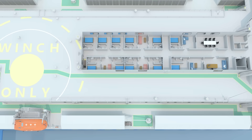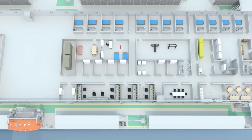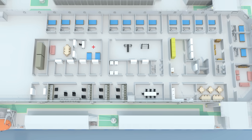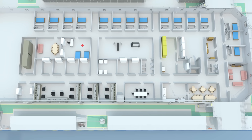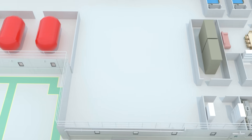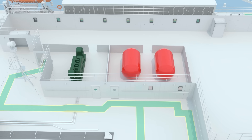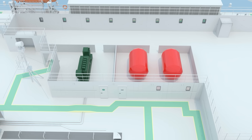Below the top decks are additional crew bedrooms, along with essential amenities such as an infirmary, gym, food storage, library, galley, dining area and living spaces. This level also includes rooms dedicated to technical operations and equipment storage. The CO2 room stores CO2 for fire extinguishing purposes. The emergency generator provides backup power in case of a main power failure.